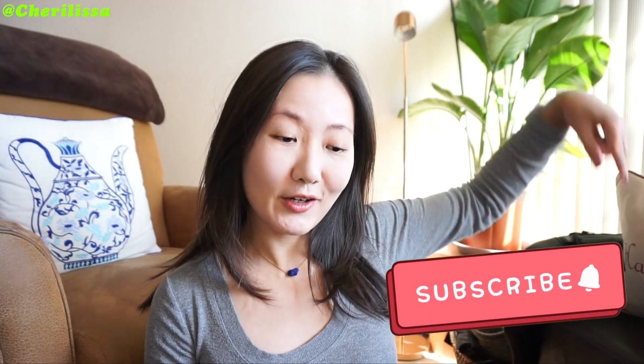If you're new to my channel, welcome. My name is Cheryl, Cheryl Issa. I make videos about wellness, skincare, lifestyle, occasionally fashion related. If you're interested in all that content, be sure to subscribe to the channel and make sure you turn on the notification bell so you get notified whenever there's a new video.